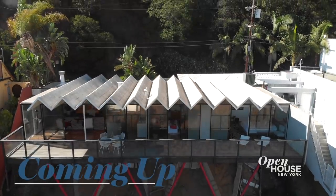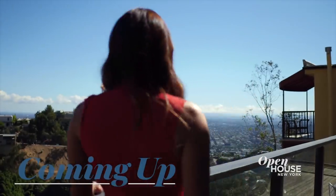Summerine proves that even in the most urban environments, the outdoors can always be brought in. And Kippy is definitely a first for us on Open House. Coming up right after the break, a mid-century architectural masterpiece just off the Sunset Strip.